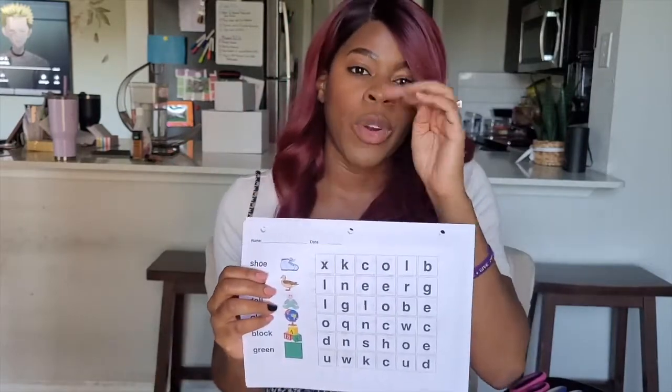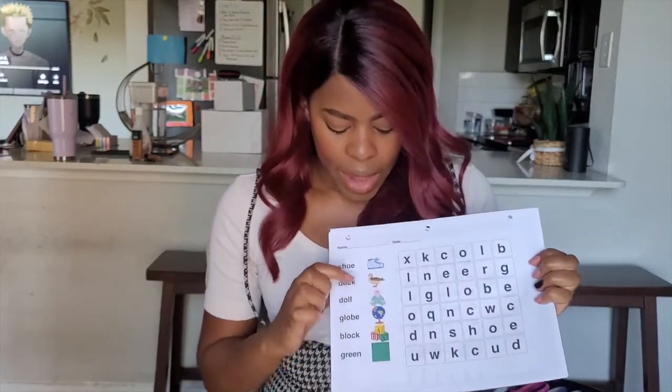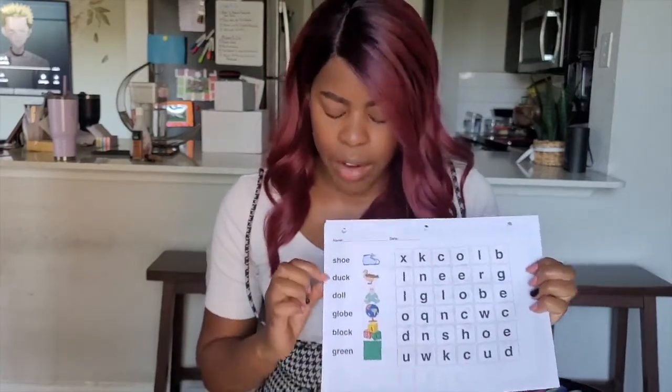I've also included word finds for five-year-olds — did you know they have word finds for five-year-olds? Yes they do! They make them in nice big letters and accompany pictures with every word, which helps reinforce vocabulary learning. They're learning how to spell, how to look and search, and they're practicing their fine motor skills because they're writing their name and the date and making lines.